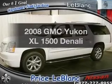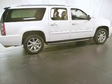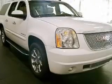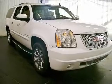Get noticed in this 2008 GMC Yukon XL. Travel the roads in style and comfort in this great vehicle. With a powerful 8-cylinder engine, the powertrain includes rear-wheel drive, connected to a smooth-shifting 6-speed automatic transmission.